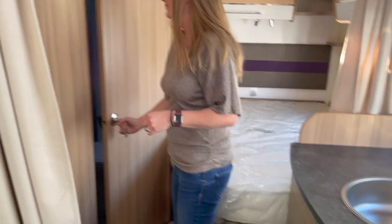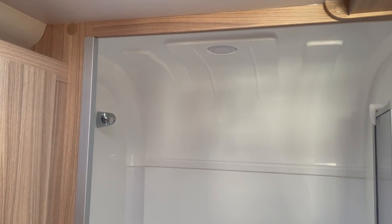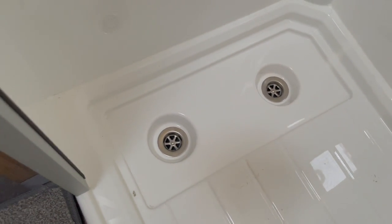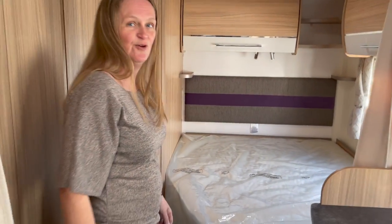The bathroom is a good size. There are two plug waste outlets, though it's obviously not leveled at the moment. Good sizing overall — I do like that the sink is not right in the corner. As a left-hander, I find it difficult to brush my teeth in these sinks when you're up against the bulkhead.